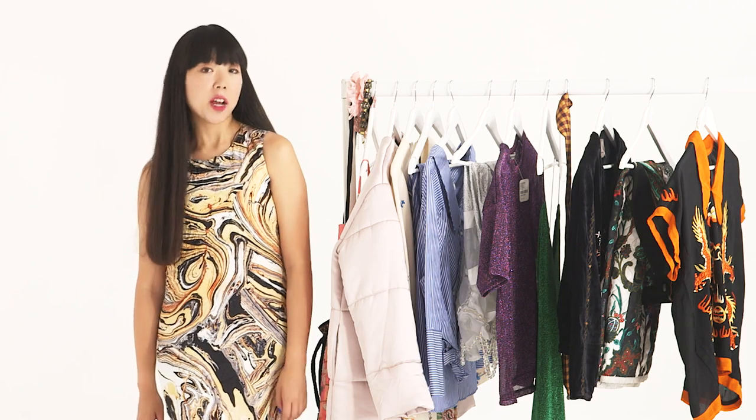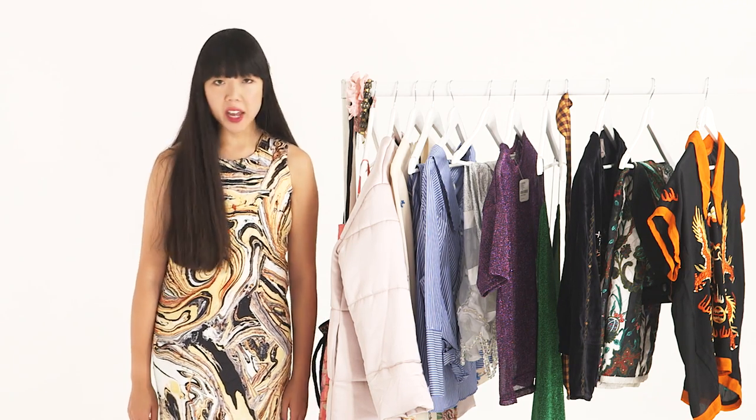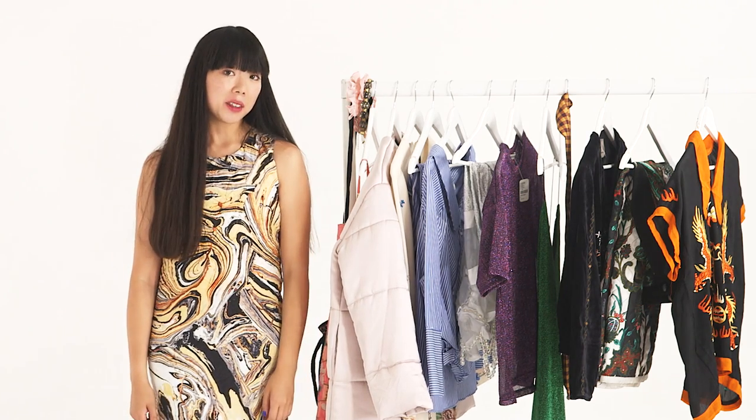Hi, I'm Susie Bubble and I'm a fashion blogger and writer. The new season is around the corner, which can mean one thing: new clothes. I'm going to show you my top five picks from autumn/winter trends, and I hope you like them.